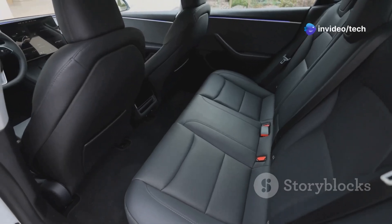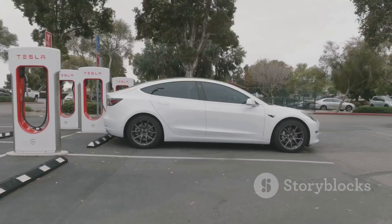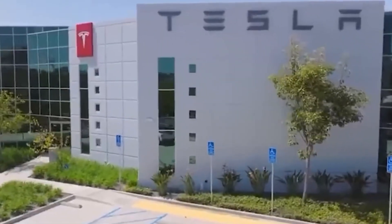It sounds impressive until you realize Tesla is cutting a few features to make it happen. But don't worry — while its crossover design may not be groundbreaking, its performance and real-world experience will exceed expectations for a car priced at just $25,000.